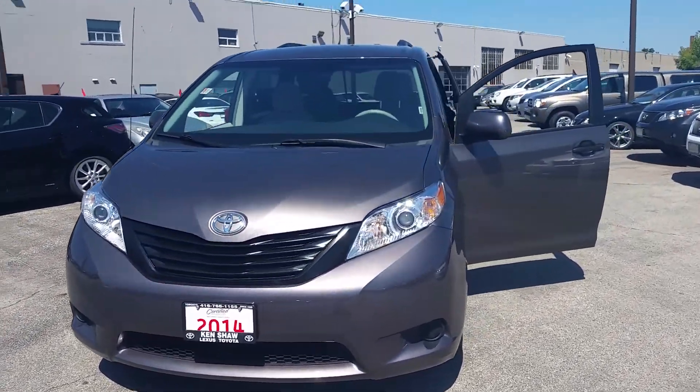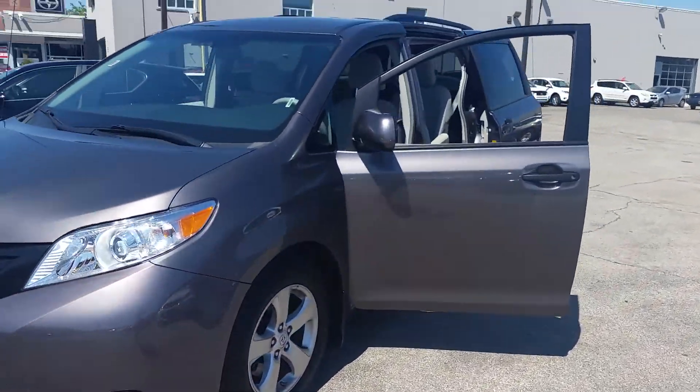Hi, it's Stephanie from Kenshaw Toyota. I just want to give you a quick walk around video of the 2014 Sienna.